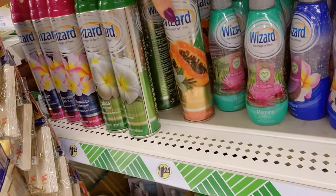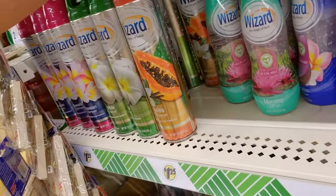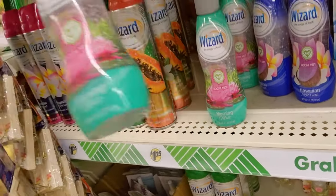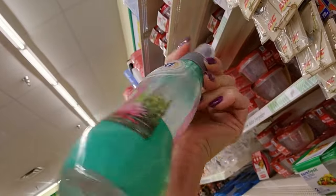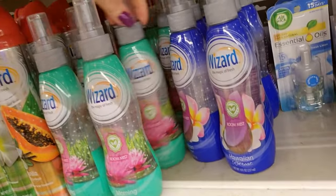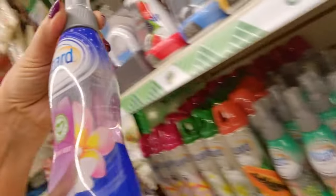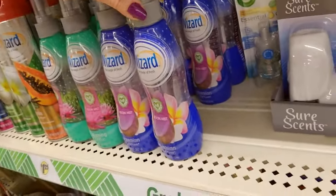We have vanilla papaya — that sounds nice. And we have Wizard, the magic of fresh, room mist. It smells like morning mist, isn't that pretty? I like them! Oh, they have a blue one too. This one is Hawaiian retreat. There it is.